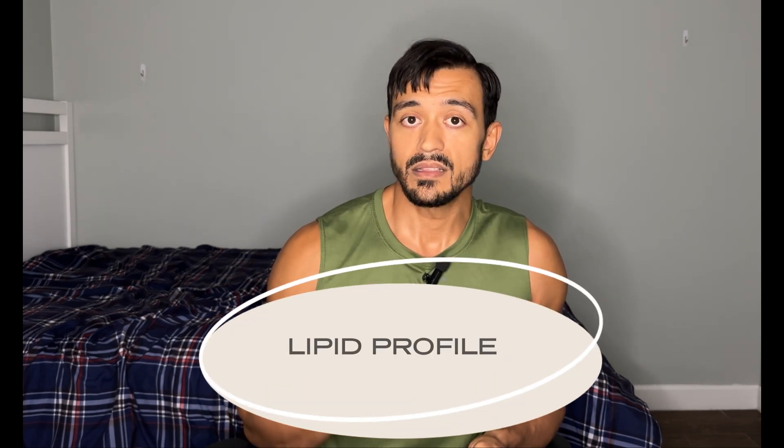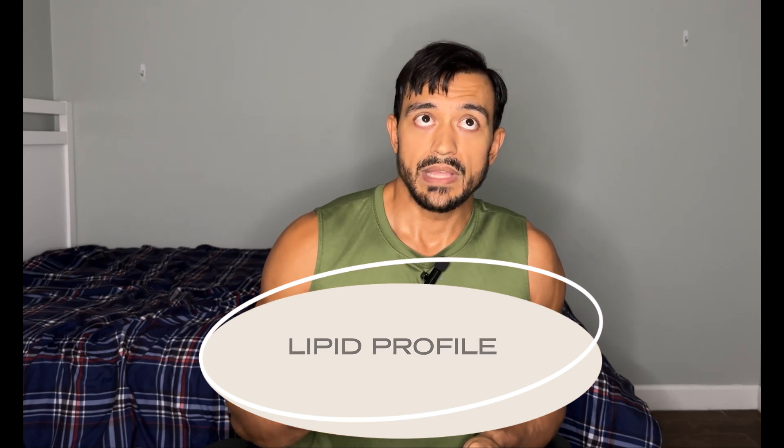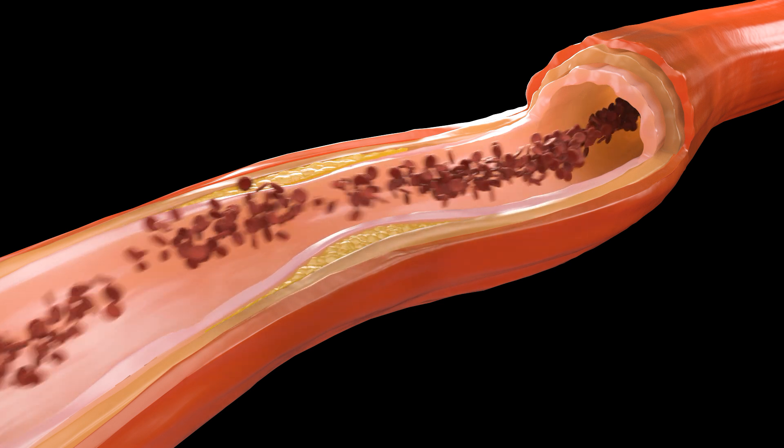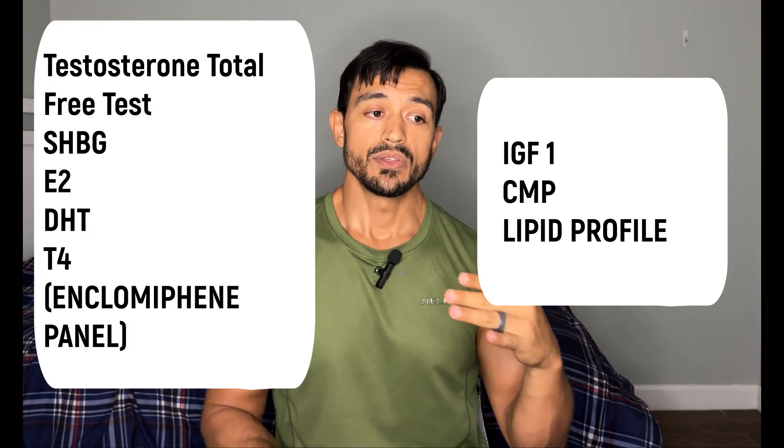The last test I recommend is a lipid profile. Anything that increases your testosterone levels can also increase your lipid levels, and here's why: cholesterol is essentially the root foundation of all hormones. Cholesterol can turn into DHEA, estrogen, testosterone — all down the line. Your body makes cholesterol naturally and you get it from your diet, but when testosterone levels go up, the body says it doesn't need to use cholesterol for making hormones as much, so levels accumulate. Lipids can get lodged in your arteries, so you don't want that.